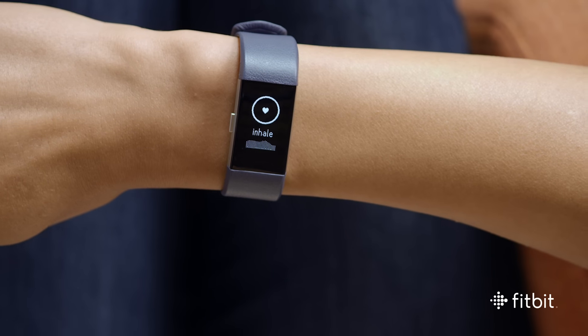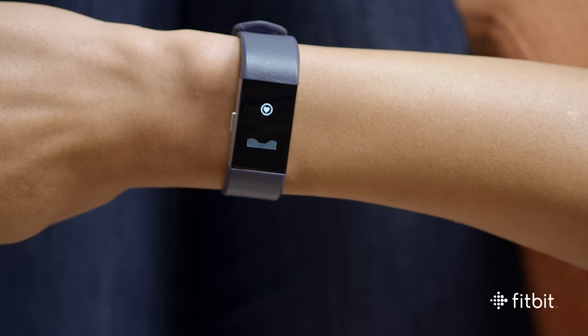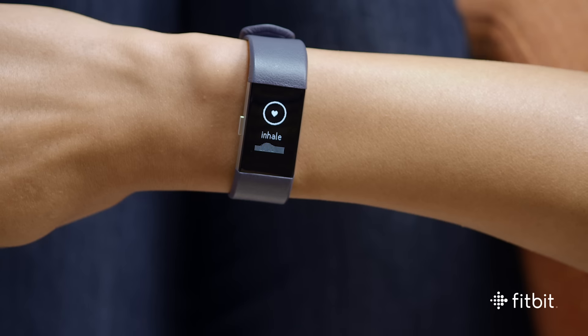From there, follow the circular guide as it encourages you to inhale and exhale. The better you follow the guide, the more small sparkles you'll see on screen.